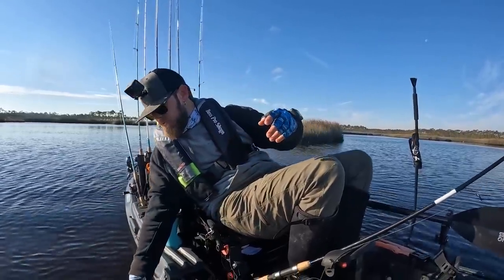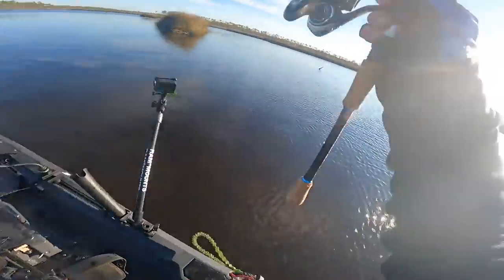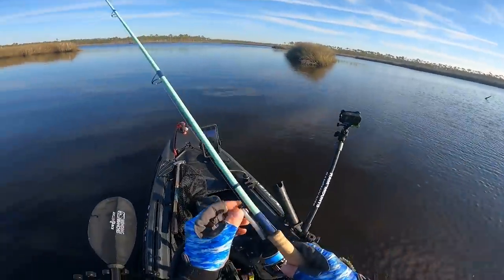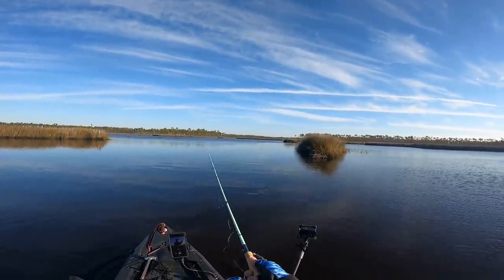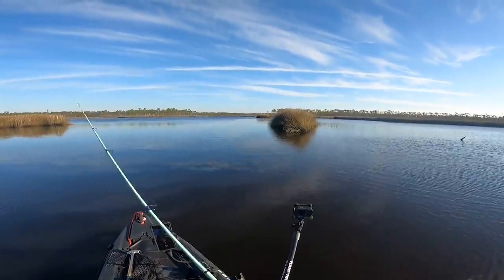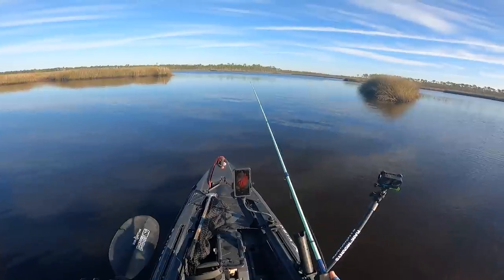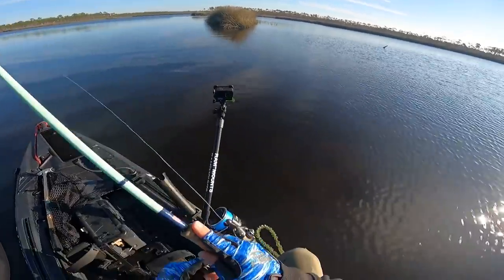I'm going to switch rods because I got this new Bull Bay Bolt and I really want to catch a fish on it and see what it feels like. It's a seven-foot medium. I got it so that I could have something to work in these canals in close quarters. I didn't catch any more fish there — I did get to throw the Bull Bay a couple more times but no real action on it yet.